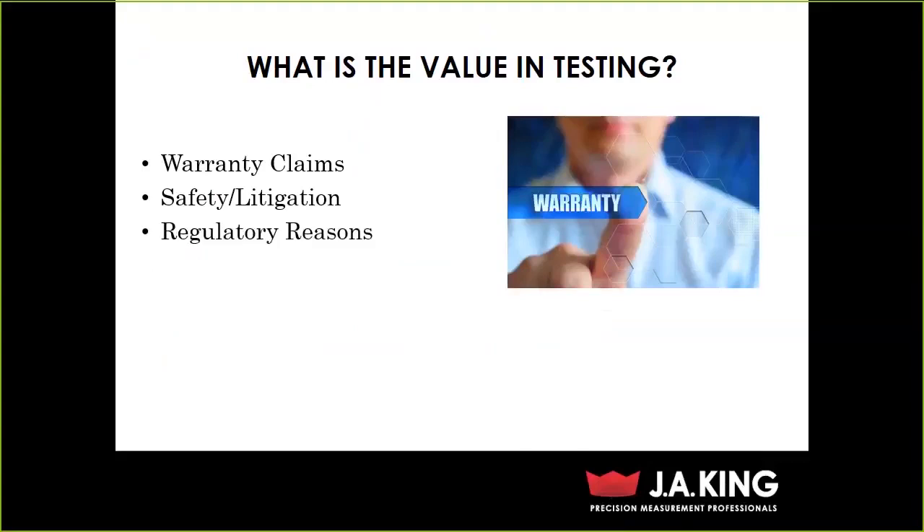We also do testing because we're told to — there are regulatory reasons. For motorized vehicles, the National Highway Safety Transportation Department writes the federal motor vehicle standards, your FMVSS standards. If you're going to have a vehicle running on roads in the U.S., you have to meet those standards. Other industries have the same thing: consumer products might need a CE mark or UL mark, dentistry might need an ADA mark. If you're shipping overseas to Japan, Europe, or Mexico, each country has its own regulatory bodies with their own standards and specifications you must meet.